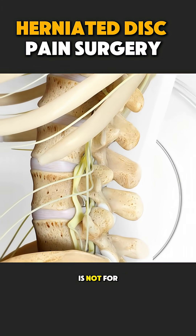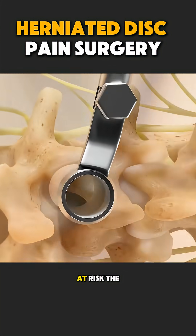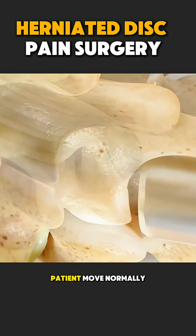Herniated disc surgery is not for everyone. It is chosen only when pain affects daily life and nerves are at risk. The goal is simple: to relieve pain and help the patient move normally again.